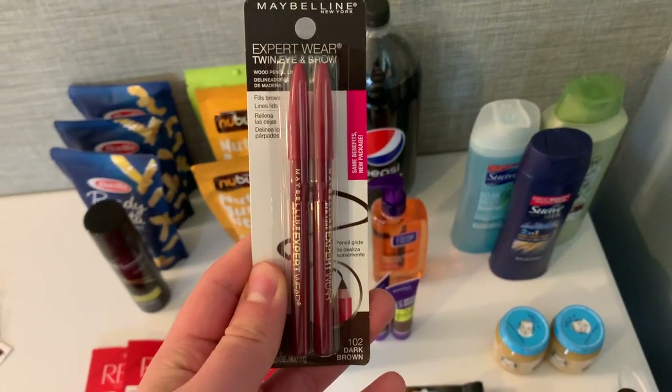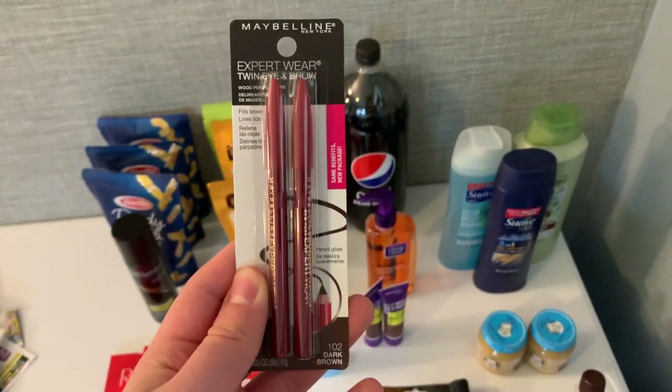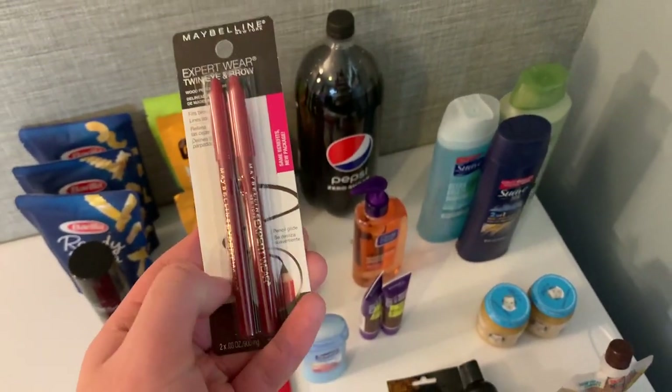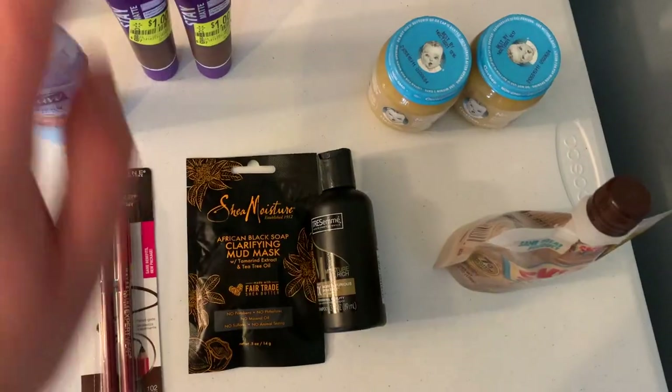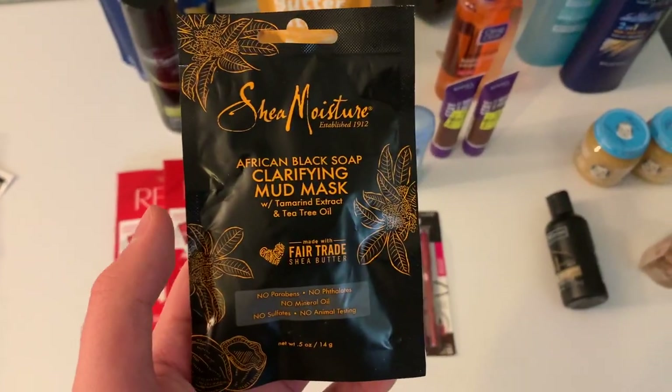This Maybelline is $2.97. I had a $2 printable coupon from the Maybelline website that I signed up for, so you pay 97 cents out of pocket, and there is a dollar Ibotta rebate making this free plus a 3-cent moneymaker.